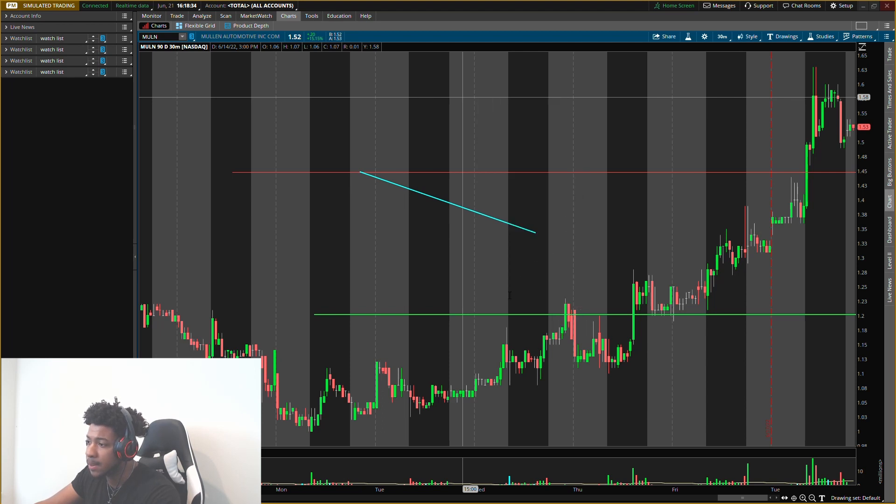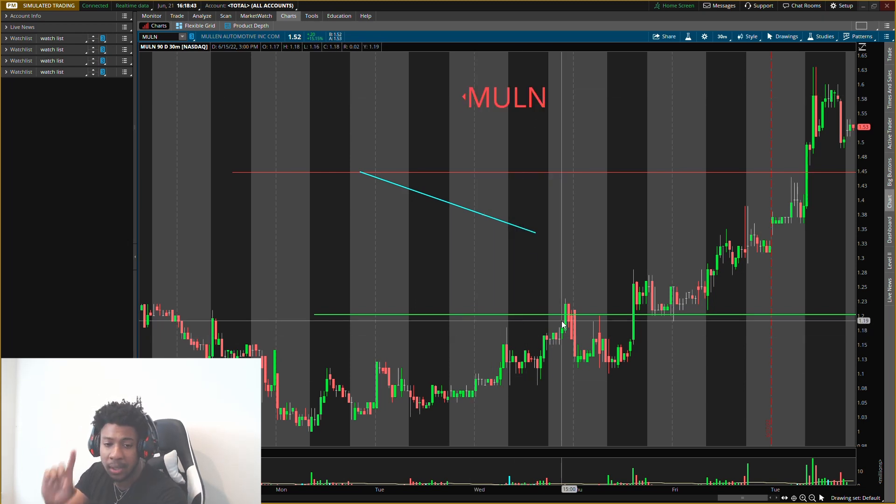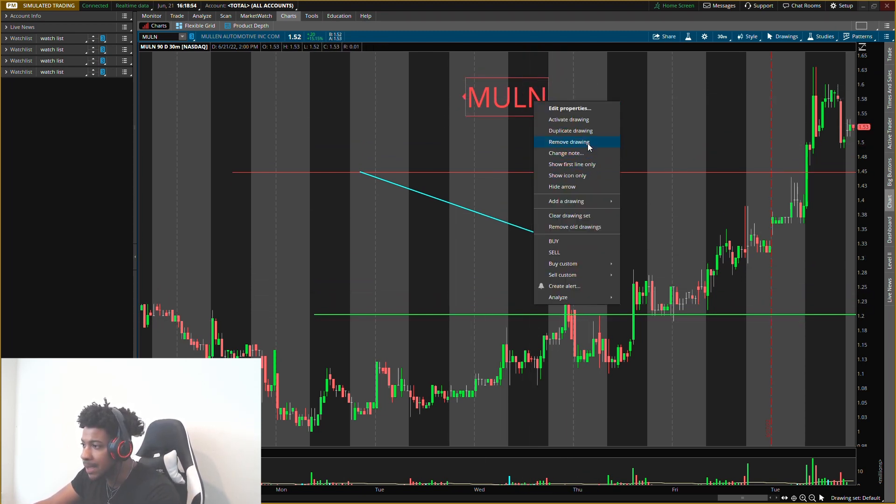Make sure you guys smash the like button and subscribe if you are new. My name is Will, and I give you guys key levels on the stock market every day. Make sure you watch the two videos I have before this one — I have a video on Sundell Growers and one on Rev, R-E-V. Two videos posted already, so make sure you watch those and then watch the MULN one, M-U-L-N, penny stock.